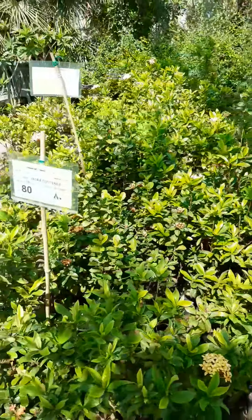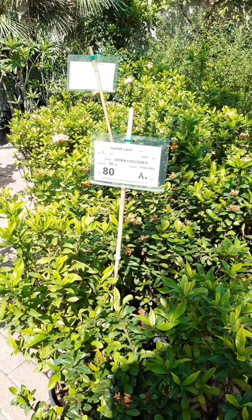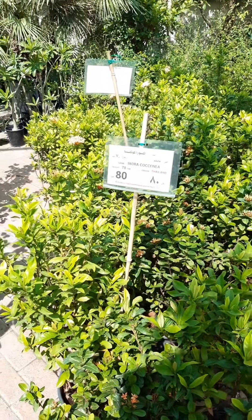This is Sangtal. The price is 80 riyals and the height is 70 cm.